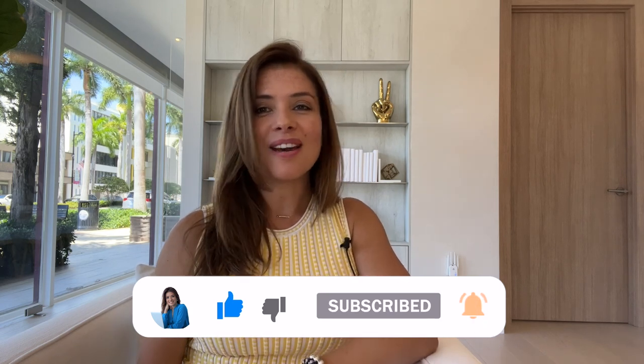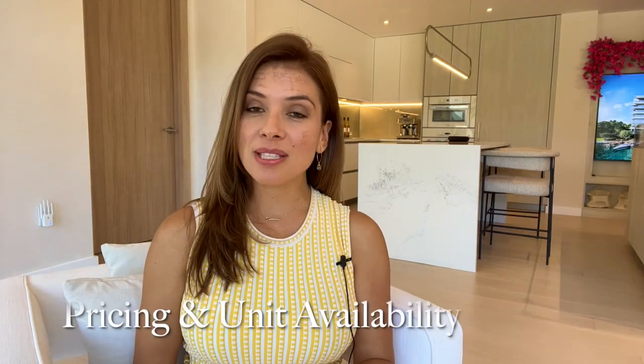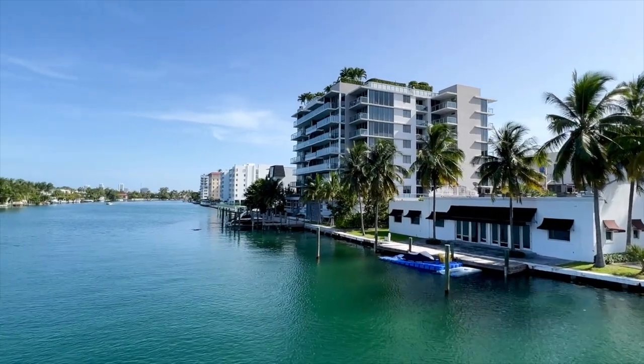If any of these topics pique your interest, please like today's video, subscribe, and hit the notification bell so you'll be notified when we post new videos every week. Before we begin with today's tour, if you'd like to learn more about the process of buying a pre-construction project or more information about today's development including pricing and unit availability, I would love to connect with you. You can find my contact information as well as links to today's project in the description box below.